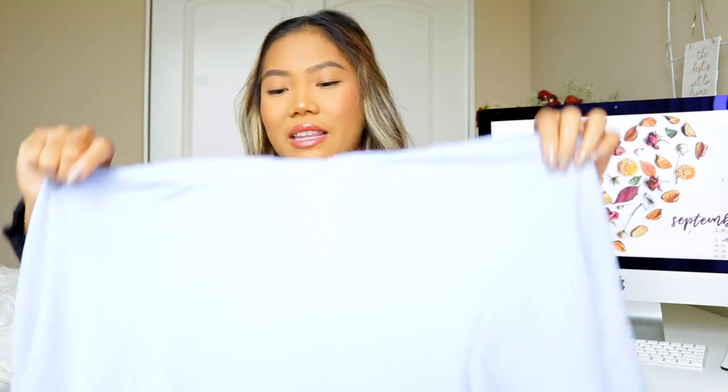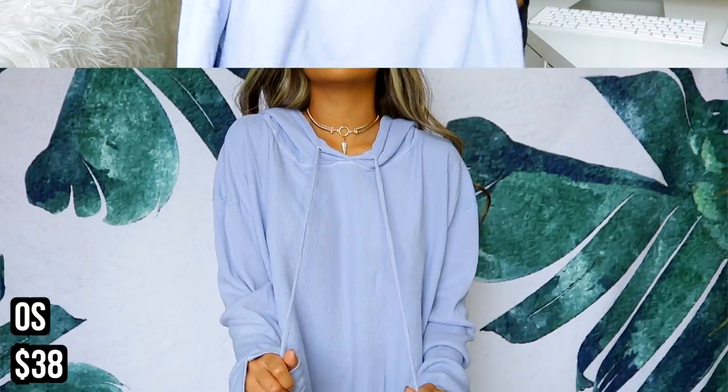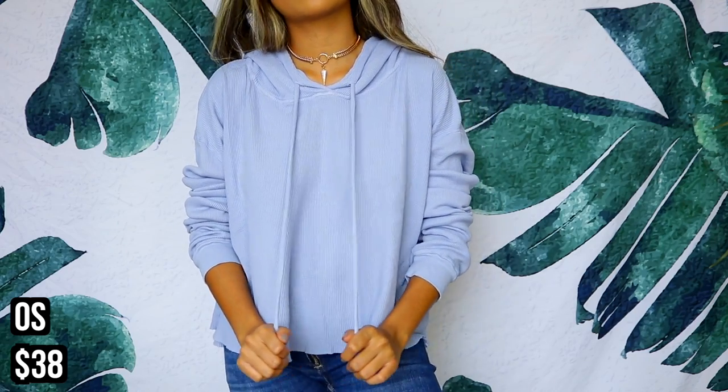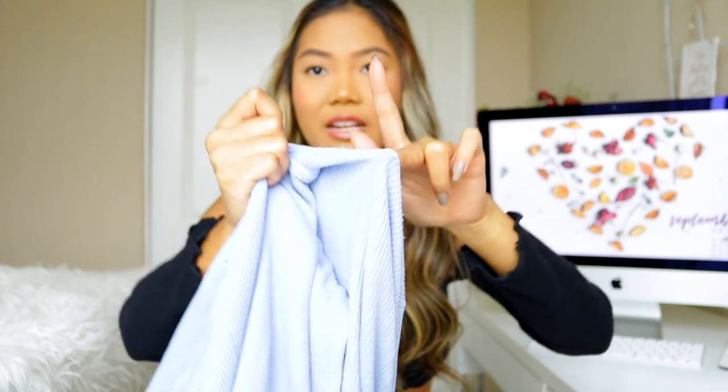This next one is slightly different but still a thermal material. It's a periwinkle color and it has a hood. It was originally $38 but I got it for either $10 or $15. It has long sleeves — since it was on sale it's final sale, but there's a little hole in it.